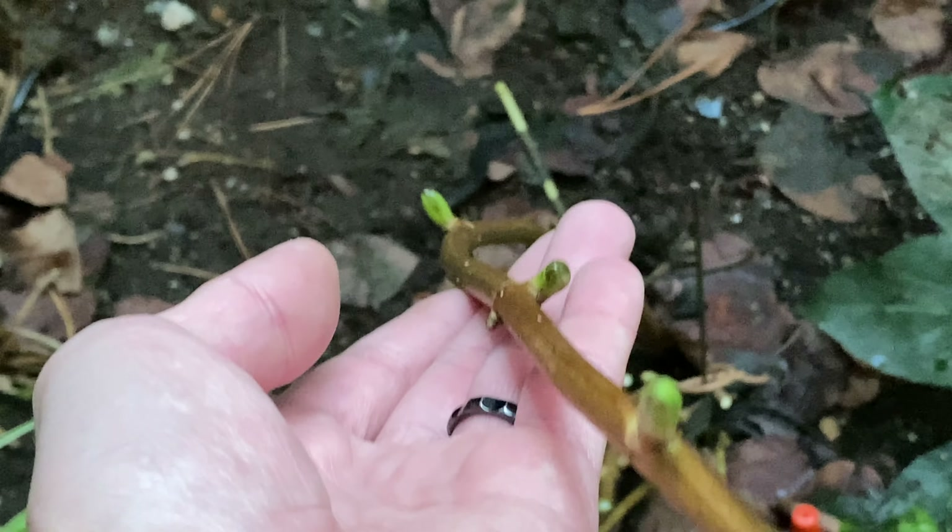This one has not quite opened yet. Here's a few more. A few more new flowers are forming from some of the branches.